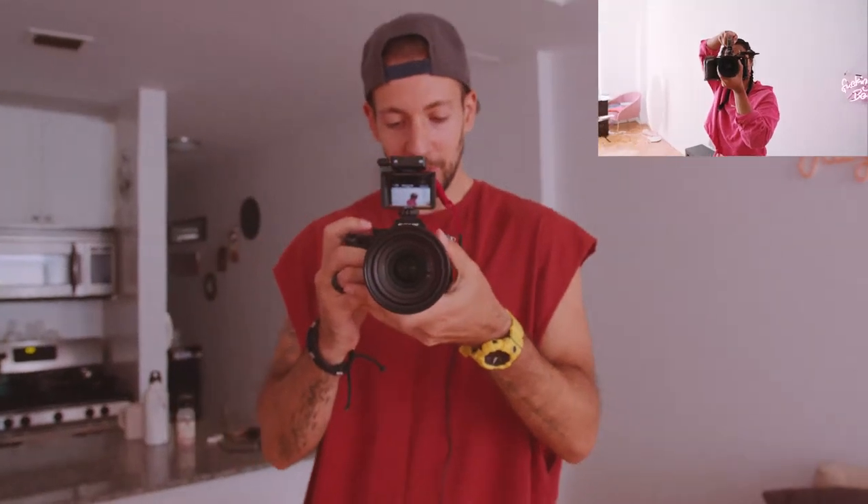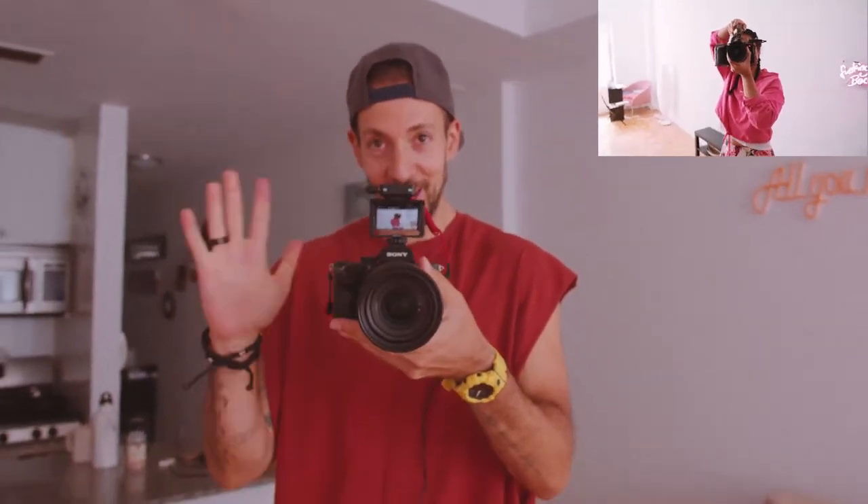A fun fact: this little device is 25 bucks, which is super cheap for what it's supposed to be used for. I love it — 25 bucks, super unique. Let me just stop talking and show you what it actually does.